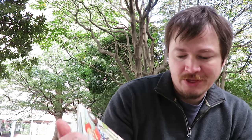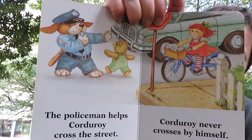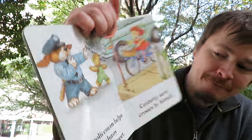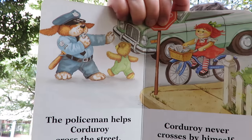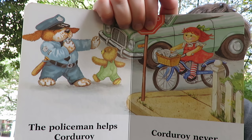The policeman helps Corduroy cross the street. Where's the policeman? Do you see him? Corduroy never crosses by himself. Always cross the street with somebody.